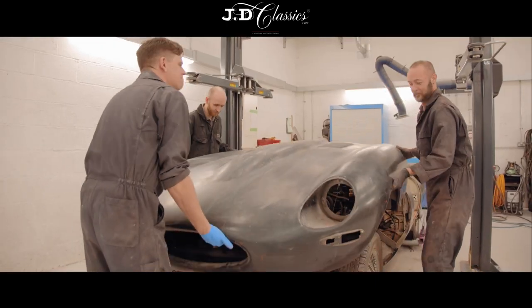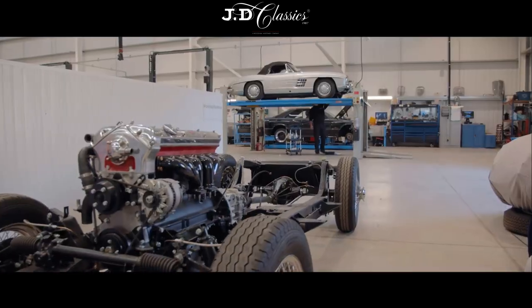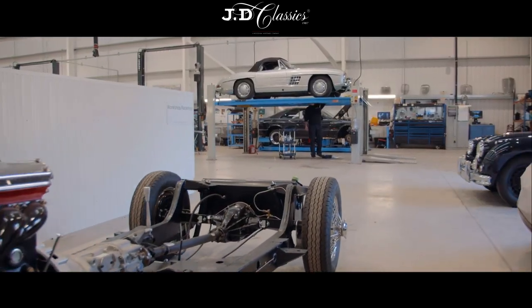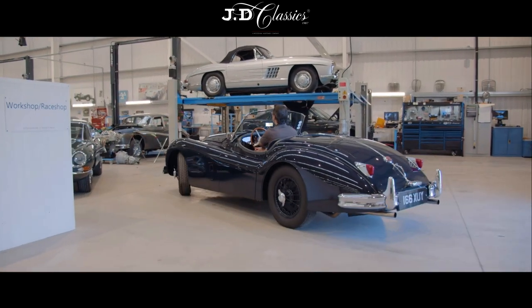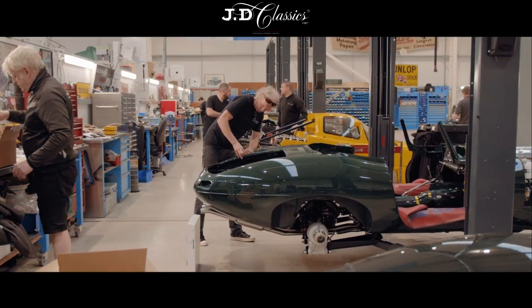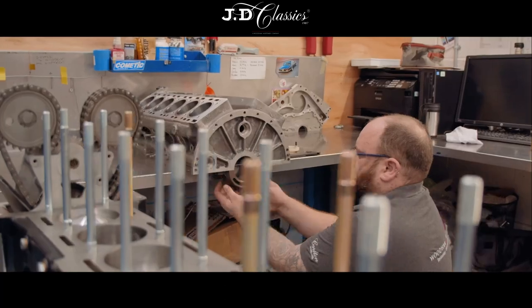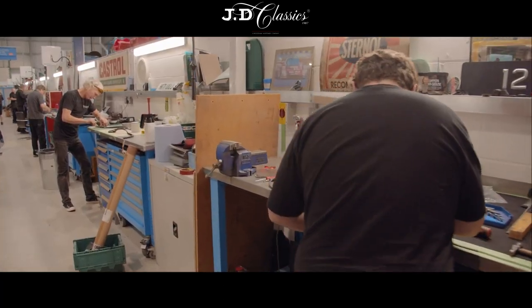All service and restoration work is carried out in-house at Wood & Mortimer's 65,000 square foot premises in the heart of Chelmsford. The team of highly skilled engineers offer services including upholstery and fitting, paint and body shop work, and mechanical and servicing work. The Wood & Mortimer team of engineers are at the top of their game and are all absolute car enthusiasts.